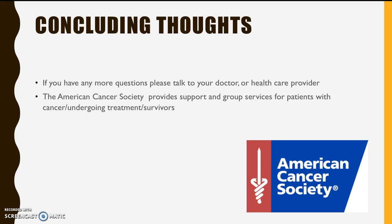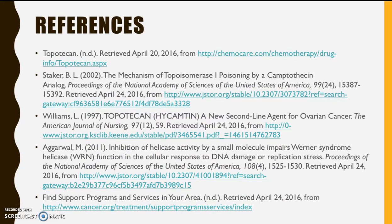There are many support groups available for patients undergoing treatment, which can be found at the American Cancer Society website. If you would like to learn more, feel free to click any of the links below. Ask your doctor for any more information, and be sure to stay positive. Thank you for joining us.